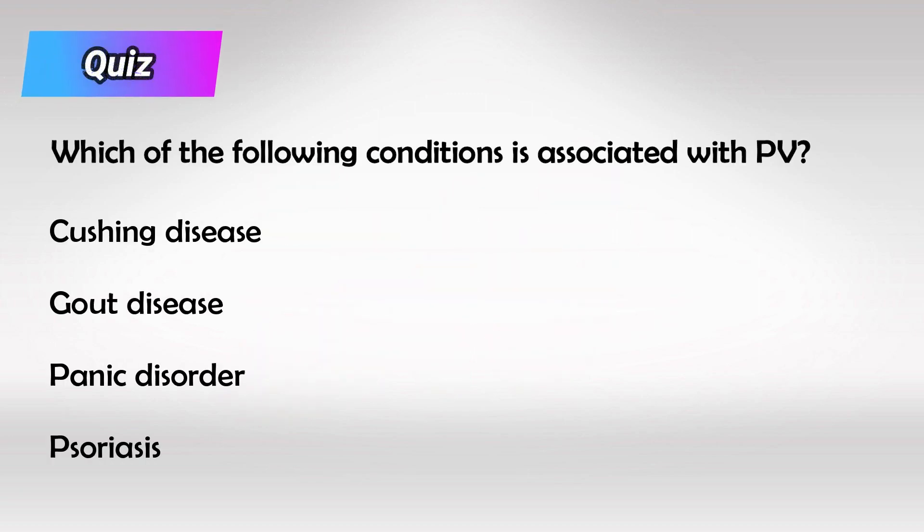Here's a small quiz: which of the following conditions might develop with polycythemia vera? The answer is gout disease. All of the overproduced red blood cells can break easily, and they have amino acids in them. These amino acids will be converted to uric acid, and the patient can have gout.